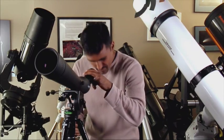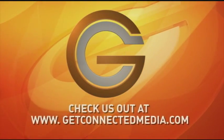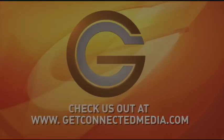Never has the night sky been so interactive. We'll see you next time.